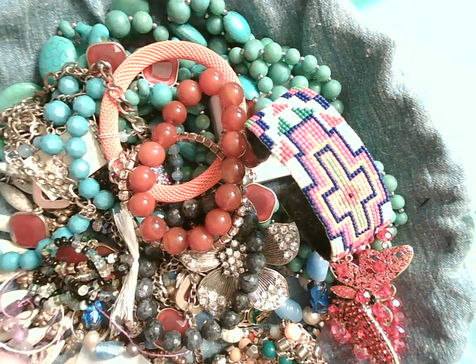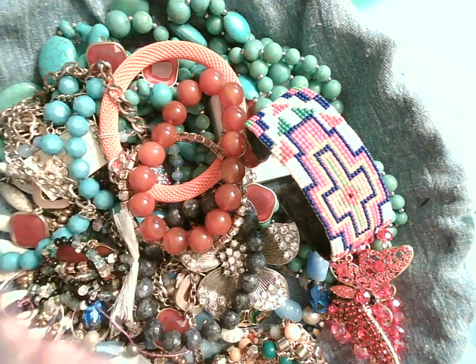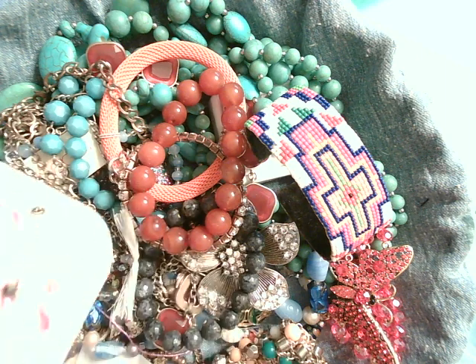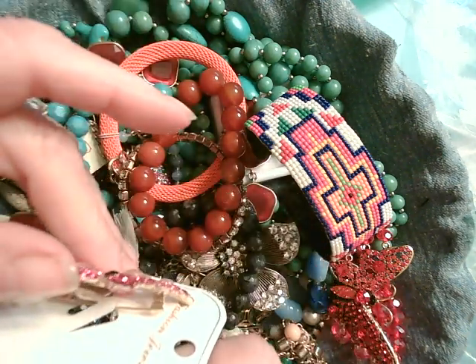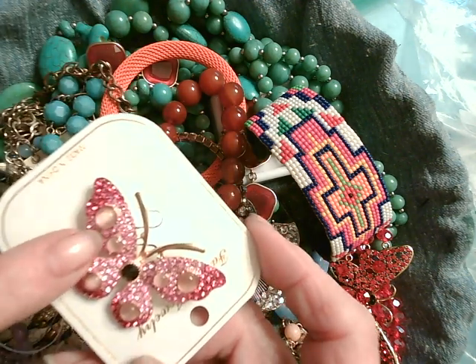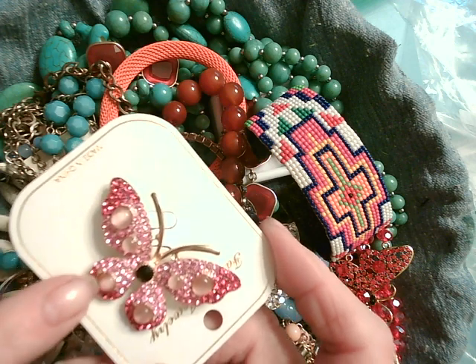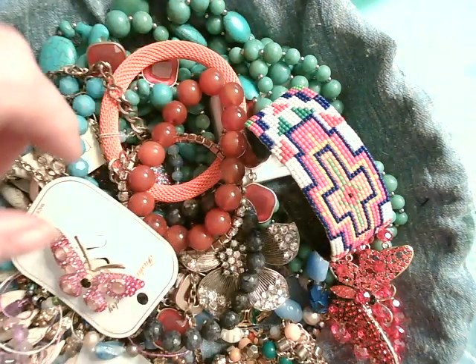And we have a little fashion pin on the card, new in box so to speak. Isn't that a pretty little butterfly? The butterfly has these little spots on them that kind of are reminiscent of a cat's eye. There we go with that.